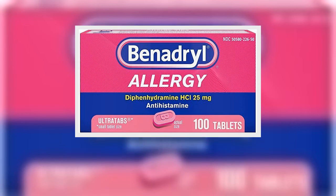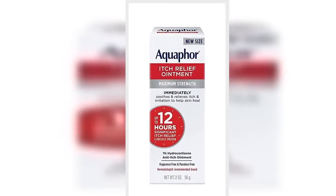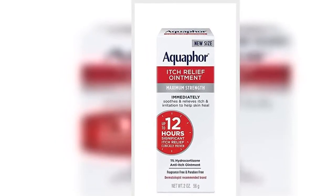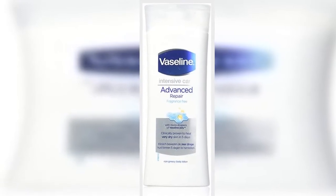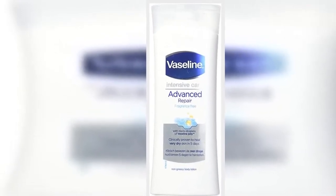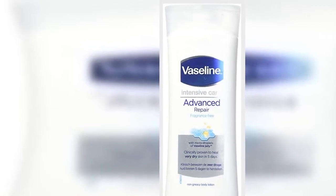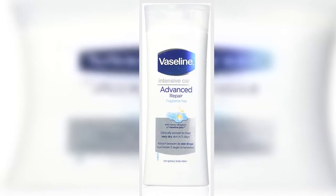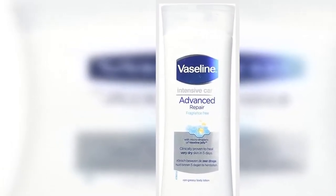2. Aveeno Maximum Strength 1% Hydrocortisone Anti-itch Cream. To reduce inflammation and itch, you can apply an over-the-counter anti-itch cream like this one, Zeichner said. $9.98 at Amazon.